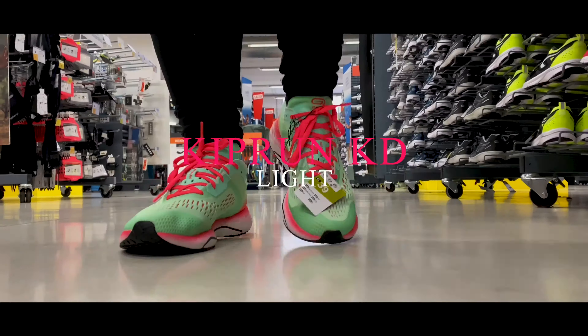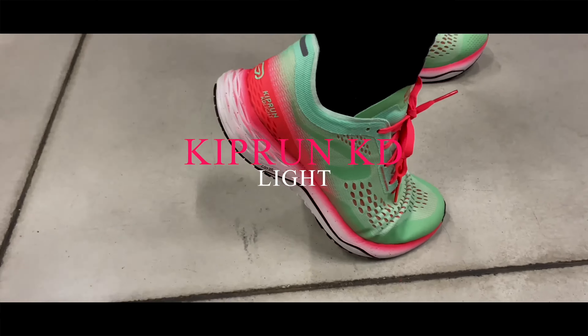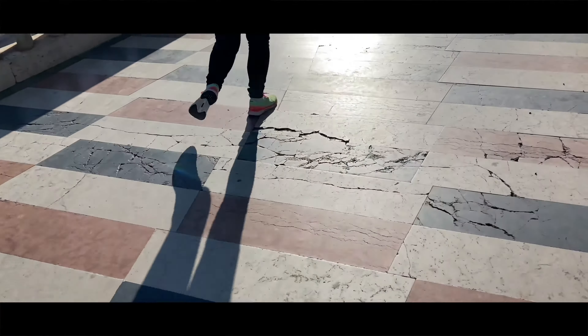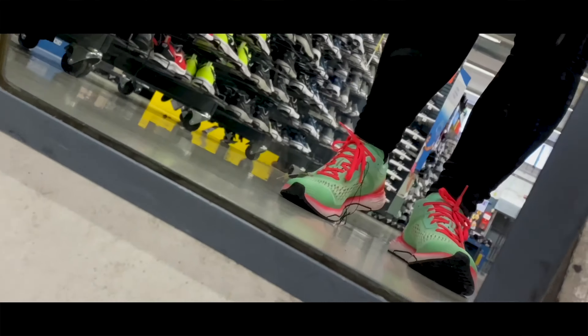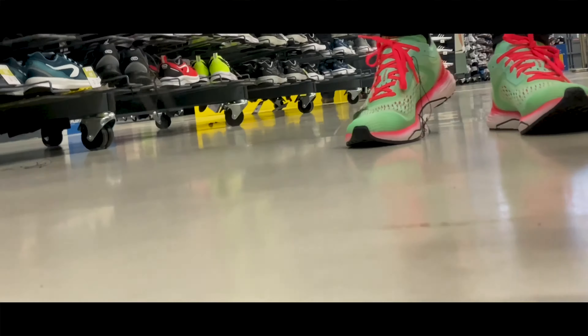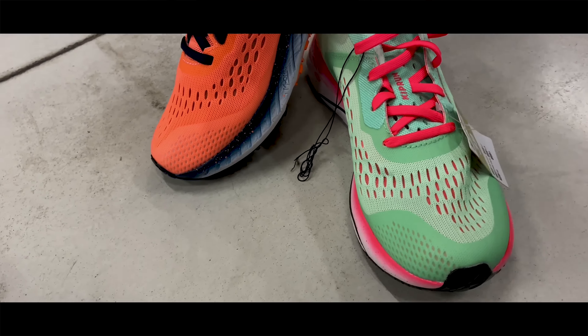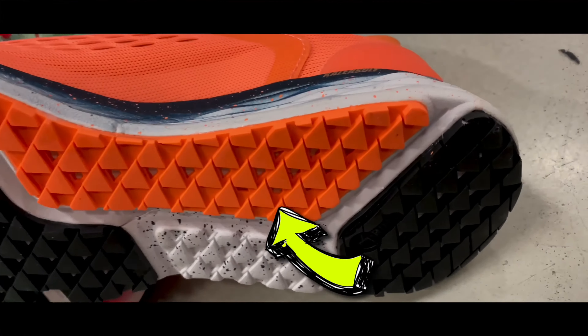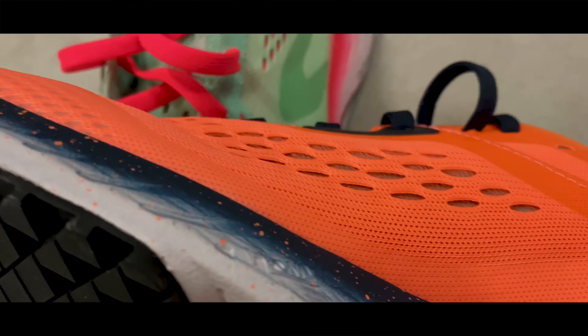Kiproon KD Light — designed to allow you to progress and improve your time from 10 kilometers to the marathon. The Kiproon KD Light favors dynamism, adding momentum to every stride, thanks to the up bar concept and TPEP backs registered trademark insert.